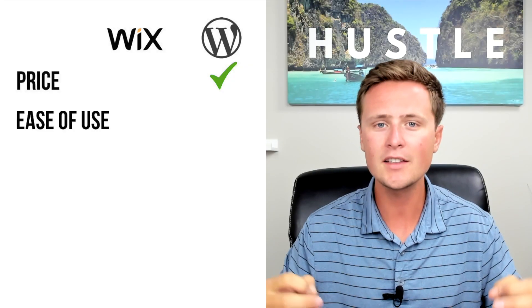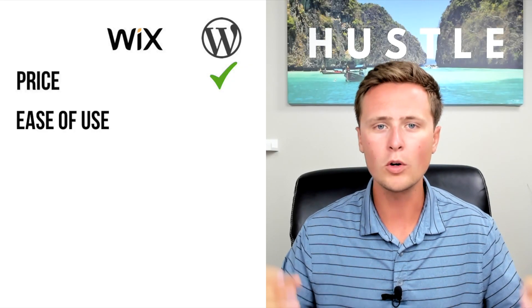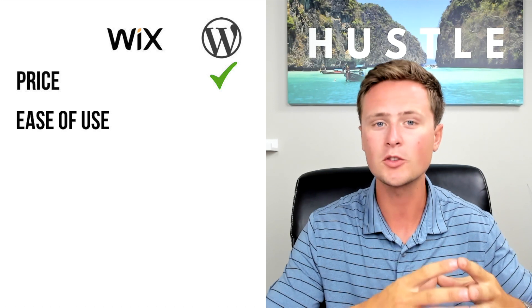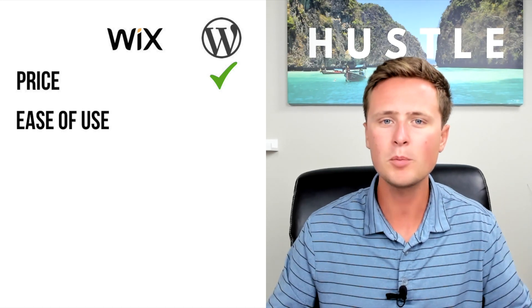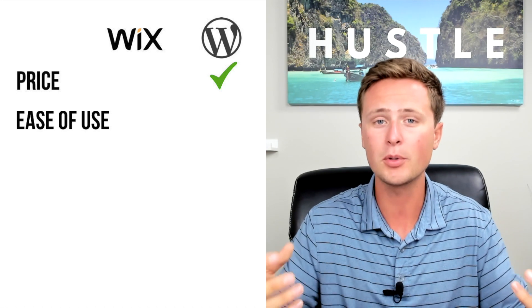That price difference leads into number two, which is how easy it is to make the website. WordPress is notoriously pretty difficult. So if you don't have experience making websites, WordPress is cheaper but it has a pretty heavy learning curve on how to put the site together.